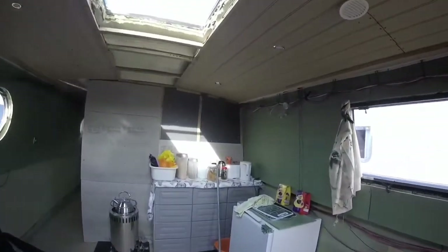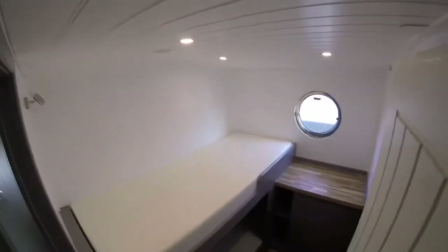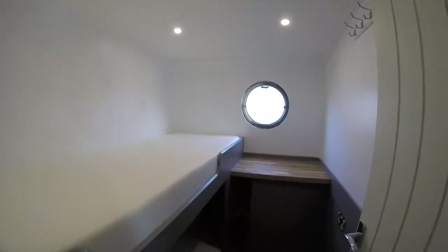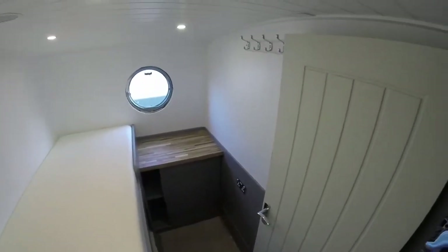It's a 57 by 10 wide beam. A second bedroom is quite a luxury and most people said you'd rather have a larger lounge, but we're actually quite chuffed with our little second bedroom and we don't feel we've lost a lot of room out of the living, kitchen, and lounge space.